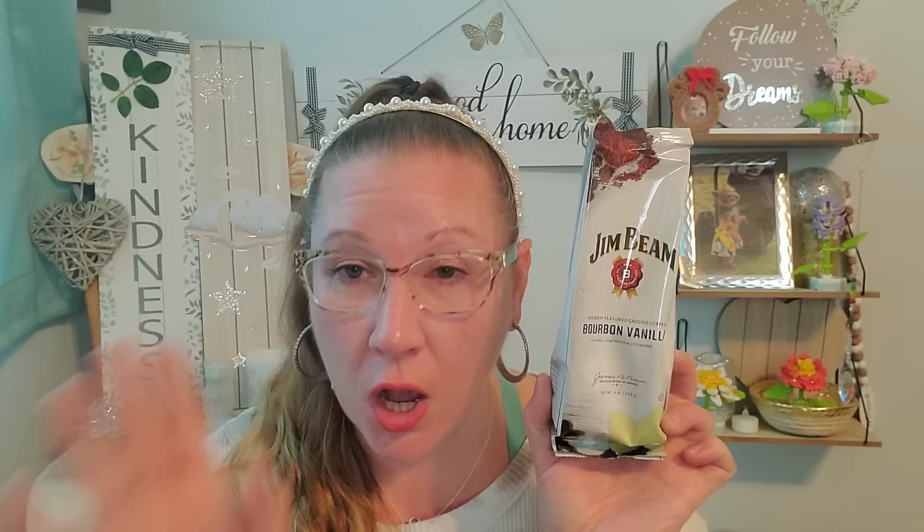Those chocolates would pair nicely with some really great coffee. I had to pick up some cheese coffee this week and went with the Jim Beam Bourbon Vanilla - a four ounce bag. He loves all the coffee offerings that Dollar Tree comes out with and this is one of his favorites. I got four of these, so that's $5 for all those ounces - way less than buying a can at the grocery store right now. He's going to be happy about that.